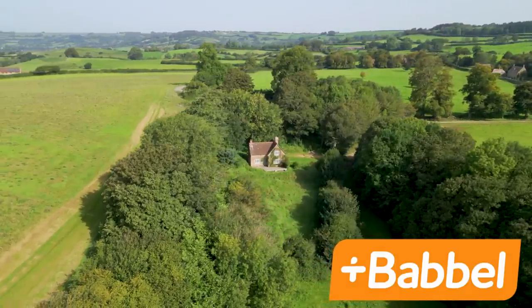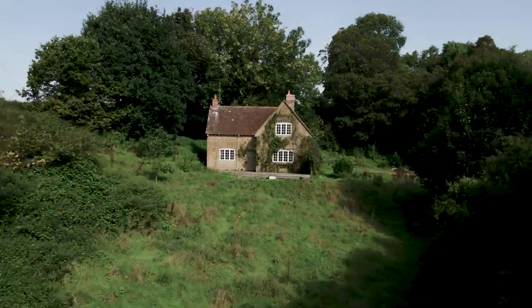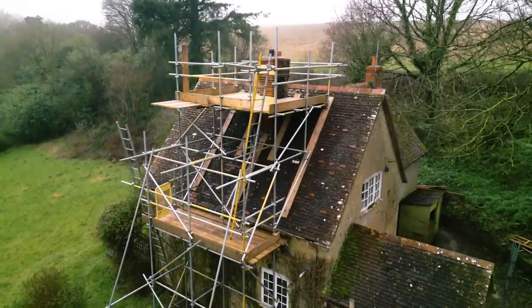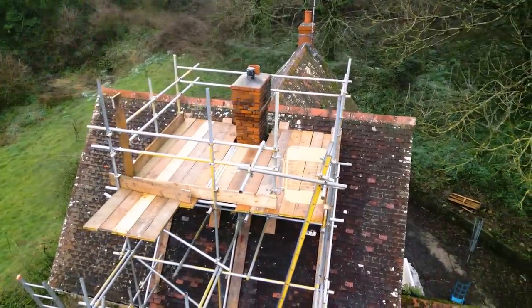This week's video is sponsored by Babbel. Our fairytale cottage turned into a nightmare earlier this year due to various reasons, but the big one was due to a leaking chimney which required scaffolding and took months to repair.